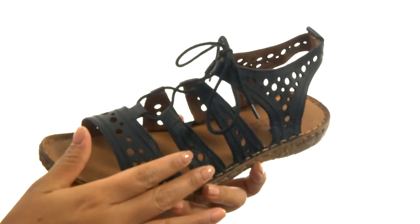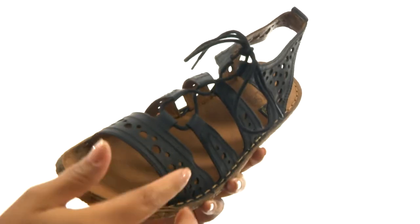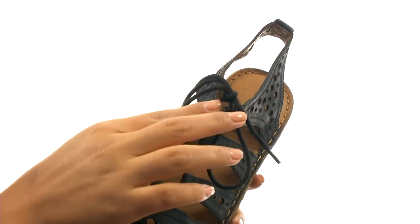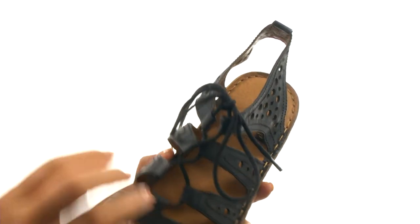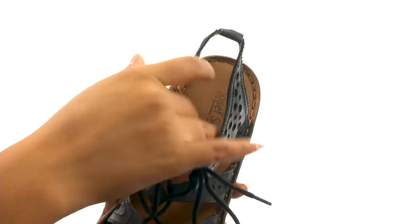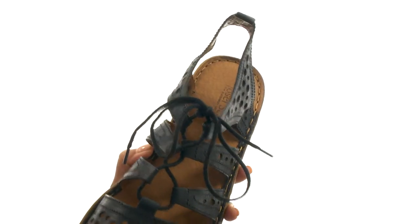Here we have a rich leather upper and a fisherman-inspired design with cutouts for added style. There's a slip-on style with a strap closure to provide a secure fit. On the inside, there's soft leather linings along with a lightly padded footbed that will provide comfort and support.